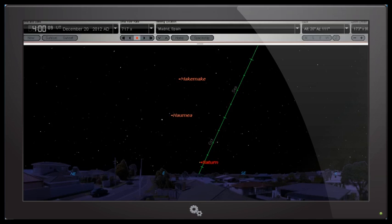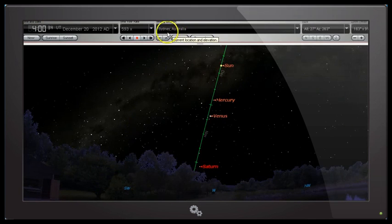I've actually got two windows open at the moment from two different locations in Starry Night. As you can see, this one is open to Madrid in Spain and I've got the time set to four o'clock UTC GMT on December 20. In the other window I've got open, we're in Sydney Australia, and again the time is four o'clock UTC GMT on the same date.